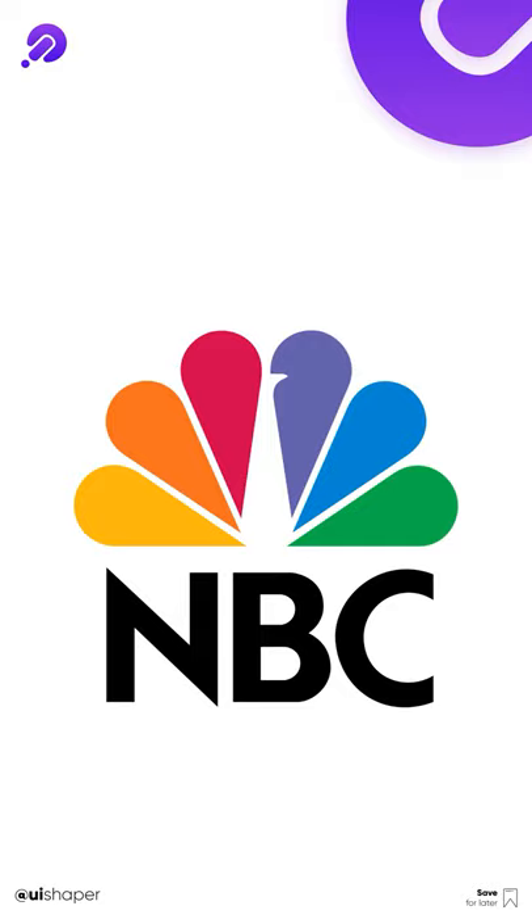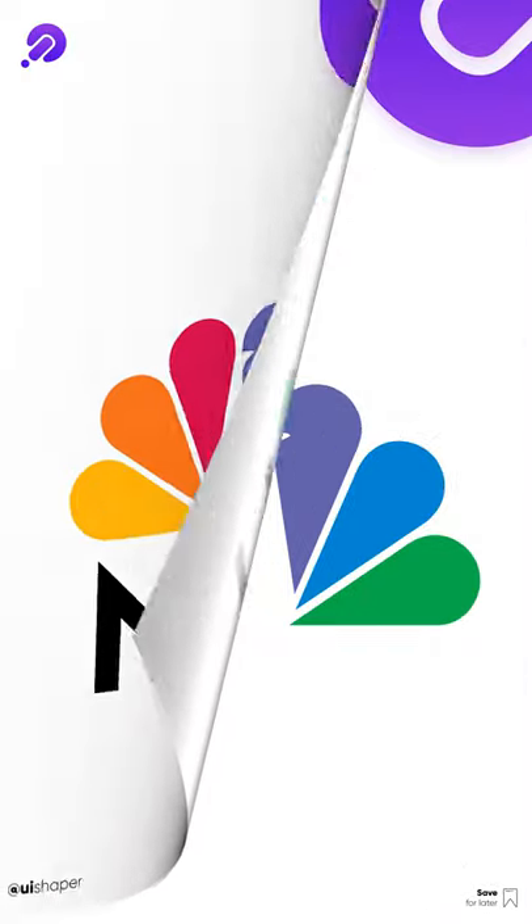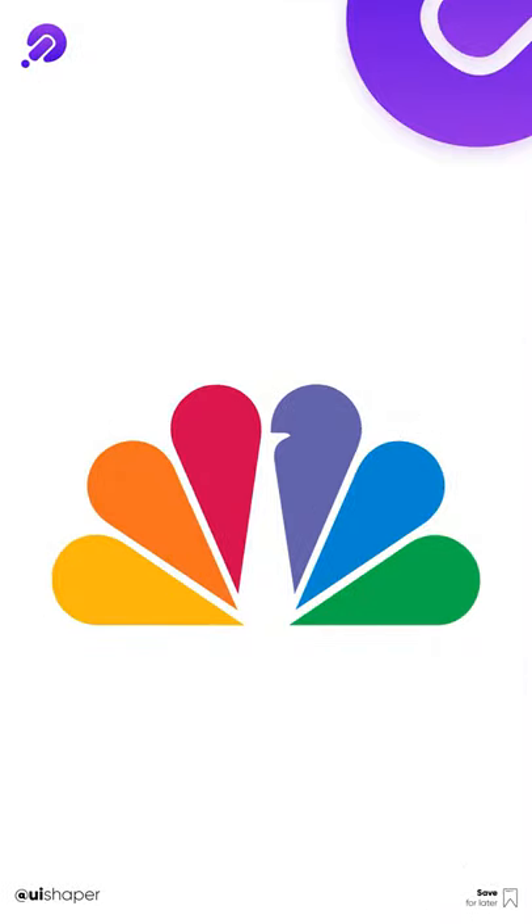In 1986, during the network's 60th anniversary celebration, they revealed the modern-day Peacock logo that we're all familiar with. The simplified design featured six tail feathers, each in a different color to signify the six divisions of the business. The Peacock has also turned around so that he's facing to the right, pointing forward to the future.